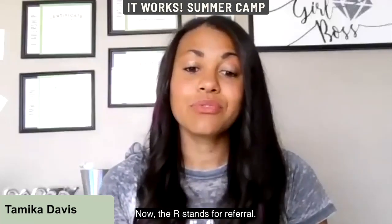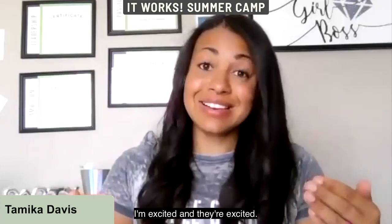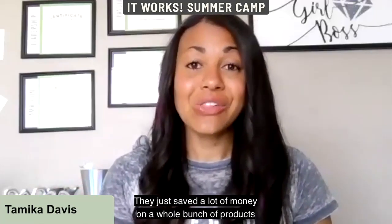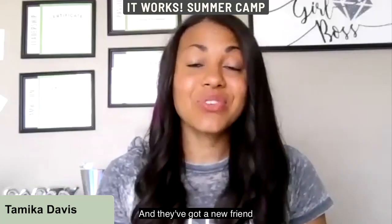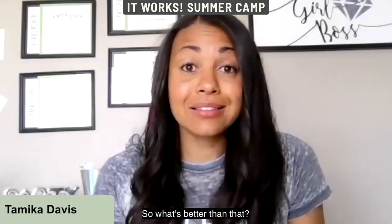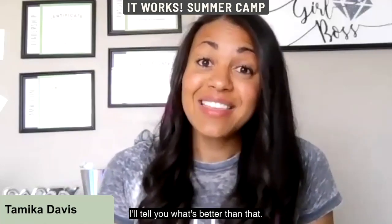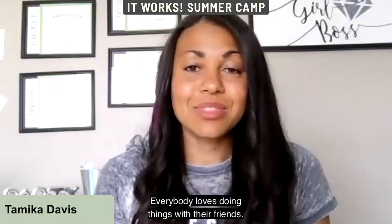The R stands for Referral. Once I get my customer signed up, we're both excited — they just saved a lot of money on products that are going to help them reach their goals and they've got a new friend to give them support. What's better than that? Doing it with their friends! Everybody loves doing things with friends.